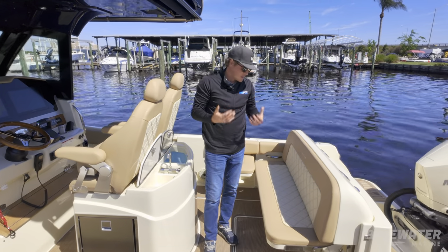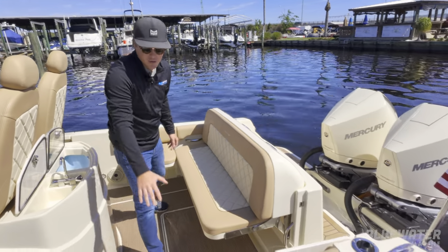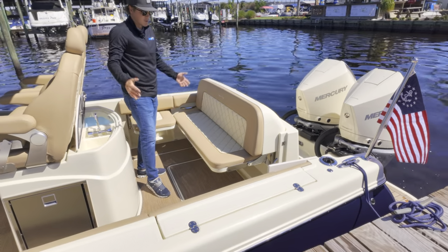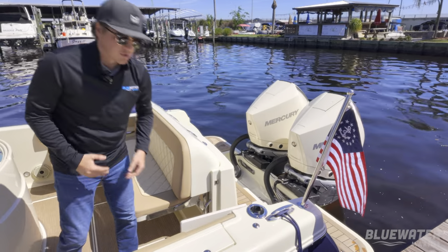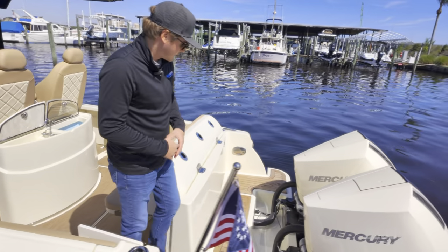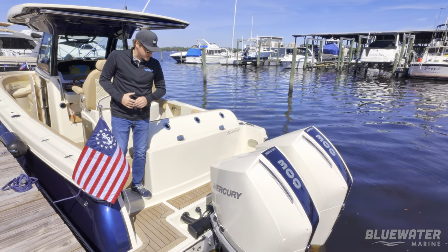The boat is designed around entertaining — you've got lots of seating back here. There's a jump seat here, one on the transom, and another one tucked away that lets you turn this area into a full U-shaped lounge. You've also got a locking gate door, which is really nice for people who like to bring their pets or young kids out on the boat. Everything at the transom is nicely finished with no exposed wires or cables — all tucked away cleanly.